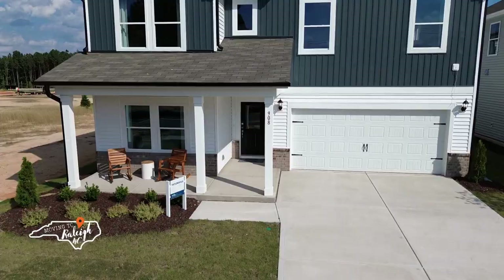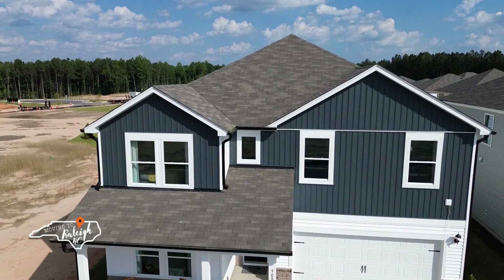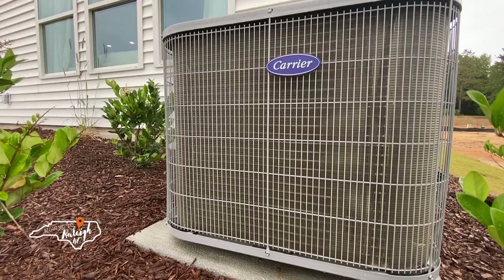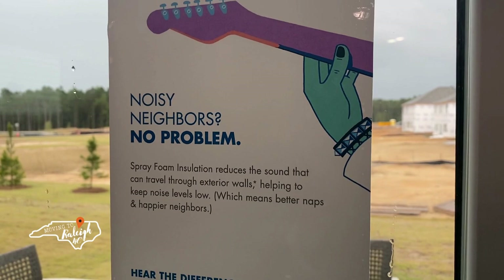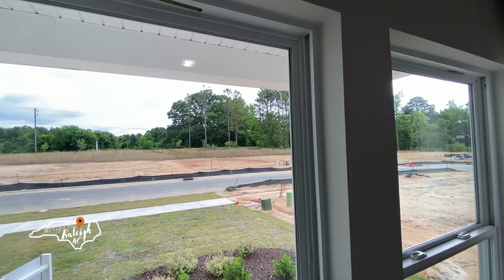Today's model is built by Meritage Homes. What sets them apart is their dedication to energy efficiency. This includes their spray foam insulation, which allows for less noise throughout the home and more energy savings. They also include high performing Carrier HVAC systems, which improves the air quality and greatly reduces your energy bill. They're also the first national builder to get the Indoor Air Plus qualified certification, which means the air quality inside the home exceeds EPA standards. This home also includes water saving features as well as UV blocking windows.